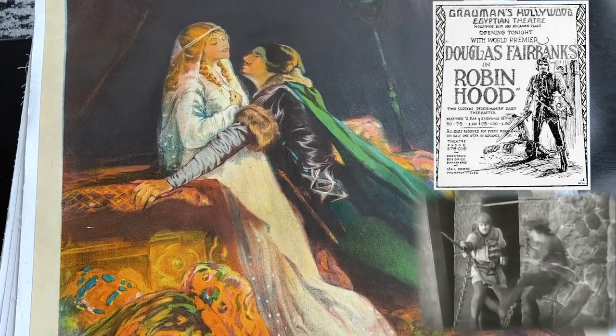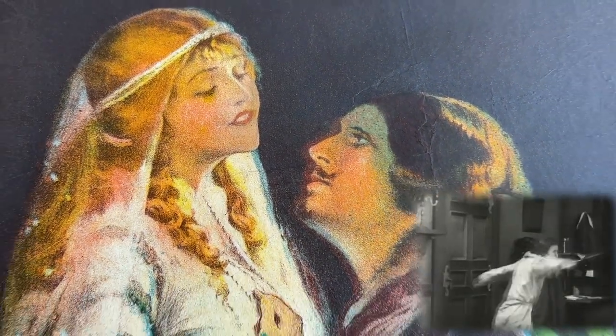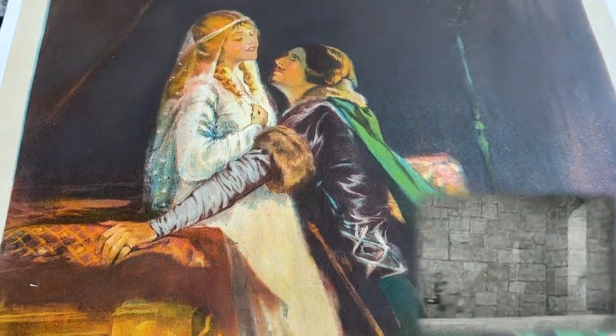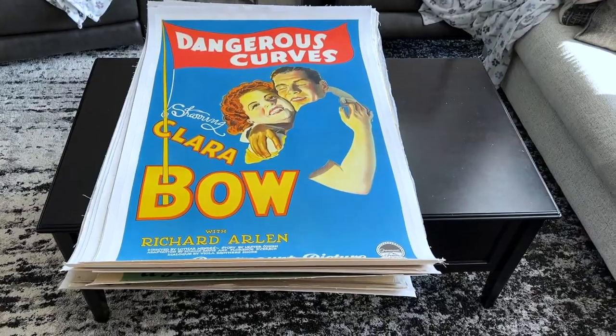This poster hasn't sold publicly in over 20 years and likely exists in fewer than five known copies. One copy sold at Christie's in 1994 for $23,000. This is a heavy poster. The artwork depicts the closing scene of the film where Robin Hood finally saves Maid Marian.